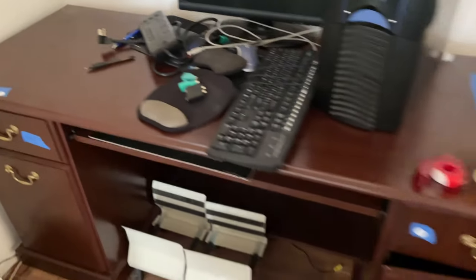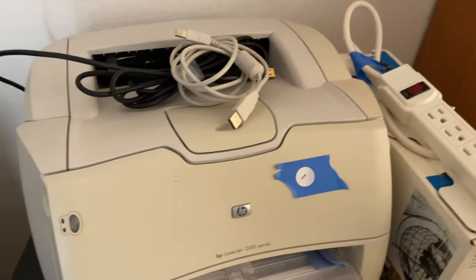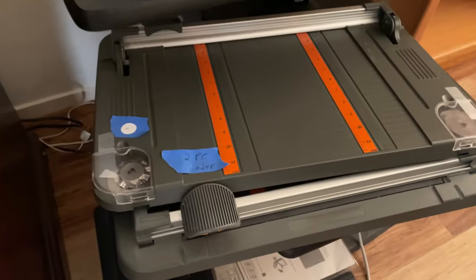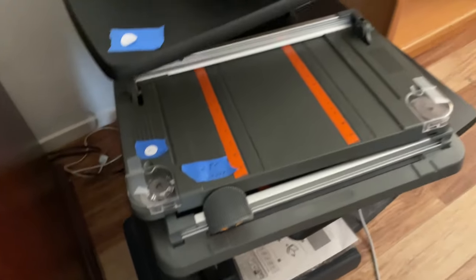103 is the desk. 109 is the laser printer with the replacement toner. 110 — the scanner and the cutters.